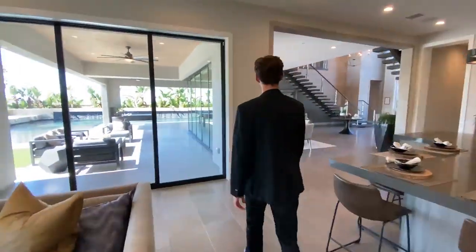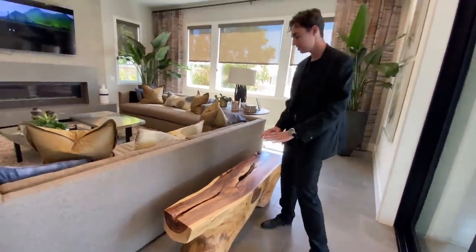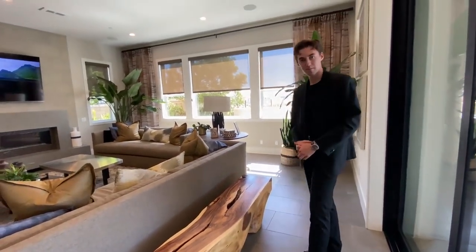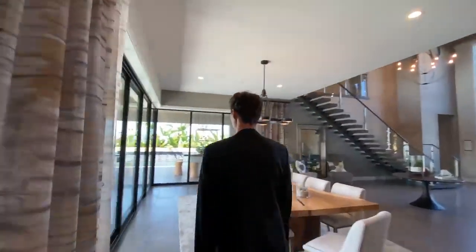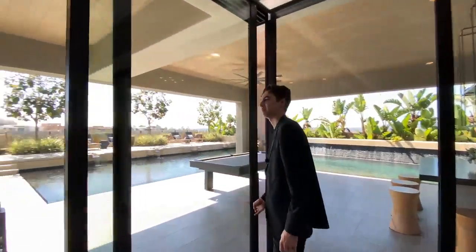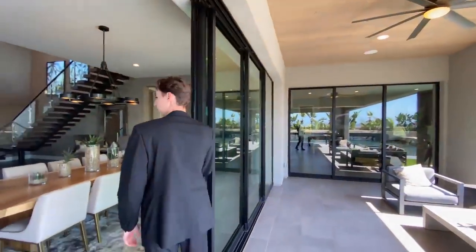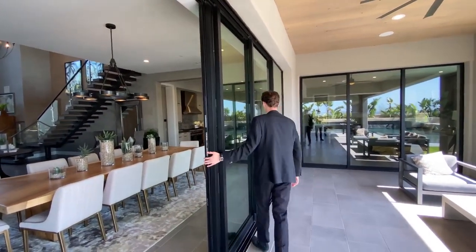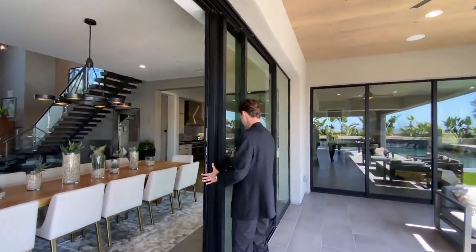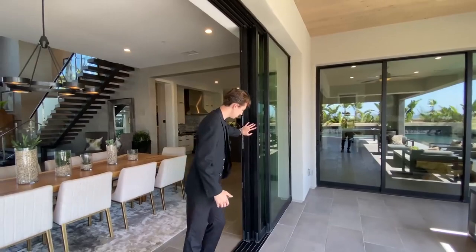The moment you've all been waiting for — let's head to the outdoor backyard. Something you'll notice with a lot of these Toll Brothers homes: you've got pocket sliding glass doors that open all the way back and just disappear. We've got panoramic views of the entire city of San Diego. This backyard is absolutely something else. You've got a zero-edge design pool that stretches all the way around the back of the home, and then another zero-edge hot tub with stone seating on the inside.